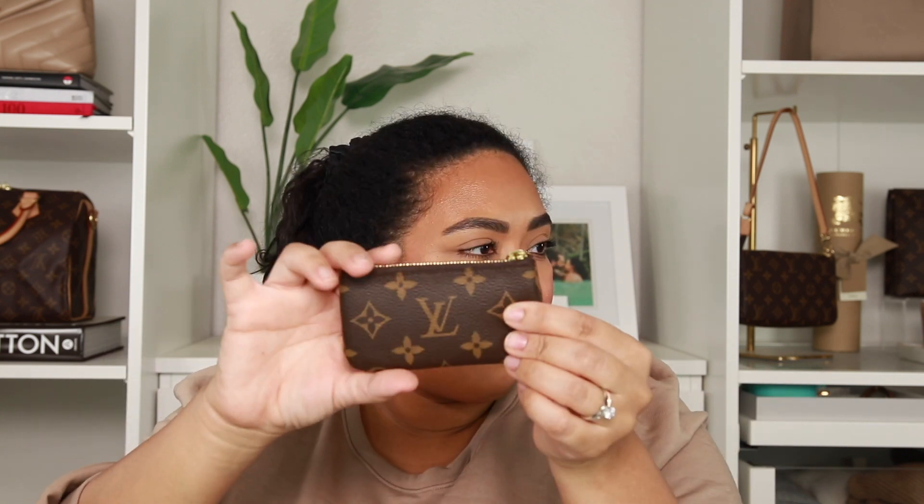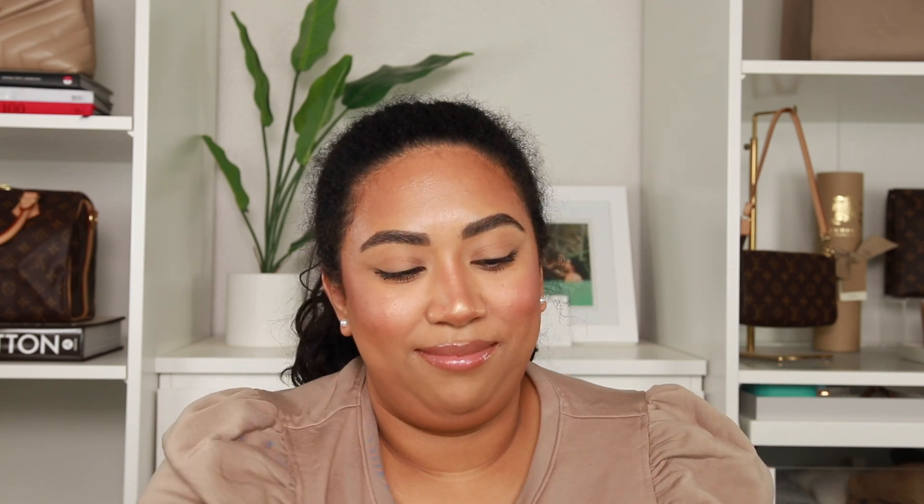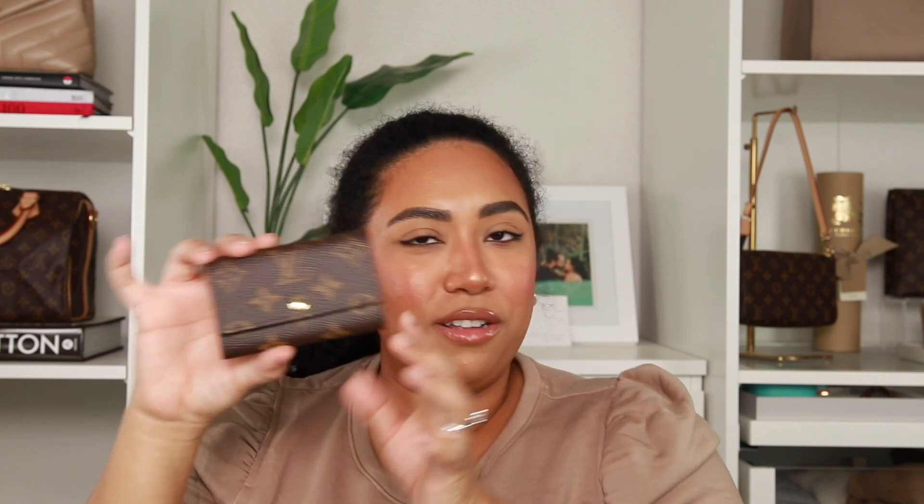Down to the last product. Last year I did a Christmas gift guide and I talked about the Louis Vuitton key pouch — it's super easy, you just put your keys on it. It was intended to keep your keys from scratching the inside of your bag, but a lot of people use it as a wallet. I've loved it and definitely use it, but I recently got this new one. We're going to unbox it — it's the six key holder.